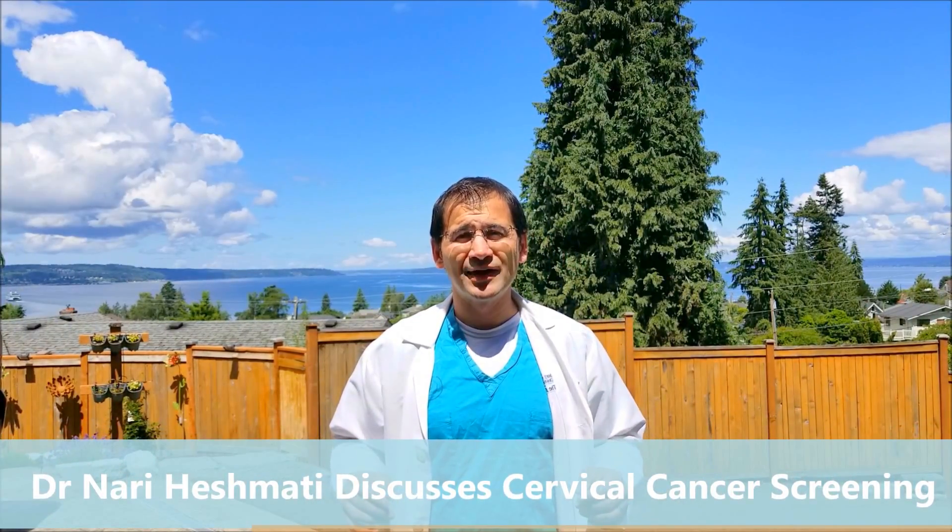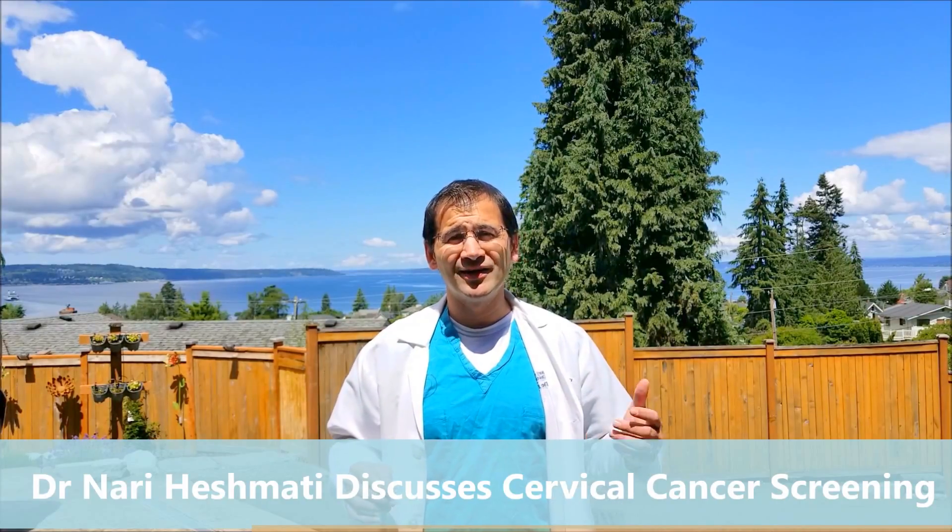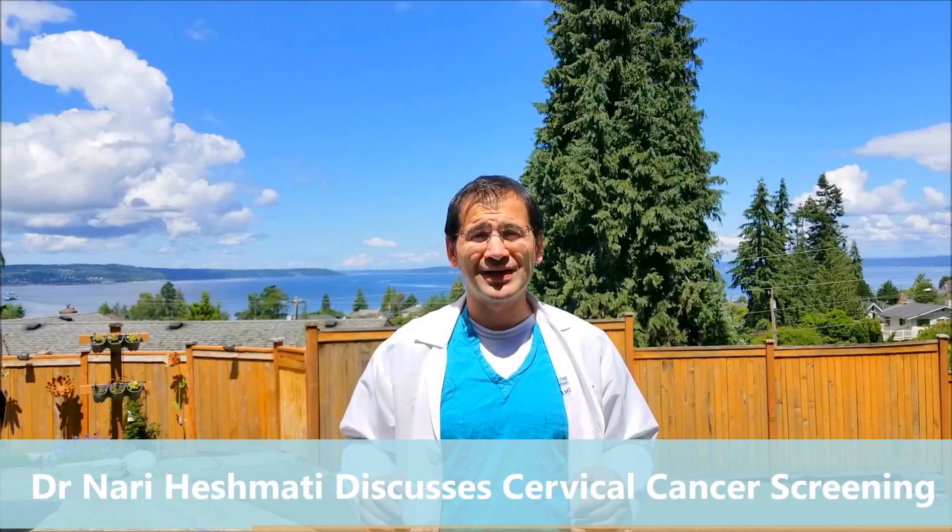Hi everybody. I'm Dr. Nari Hishmadi. I'm a board-certified OBGYN north of the Seattle, Washington area in Everett, Washington, and today I'm going to talk to you about cervical cancer screening.